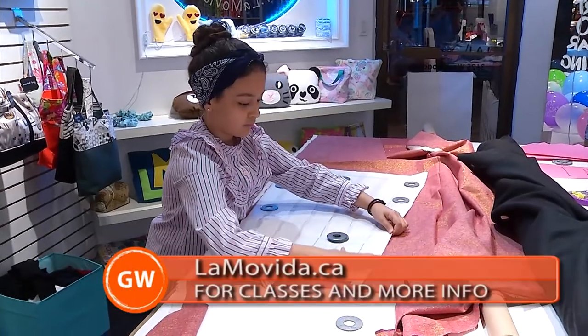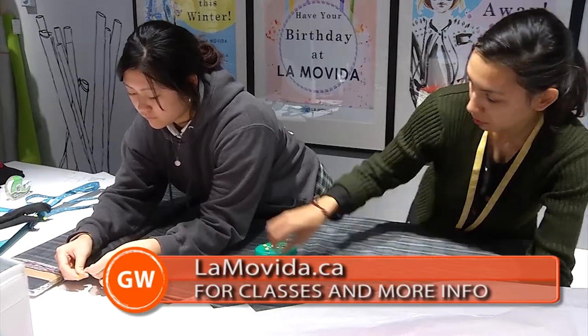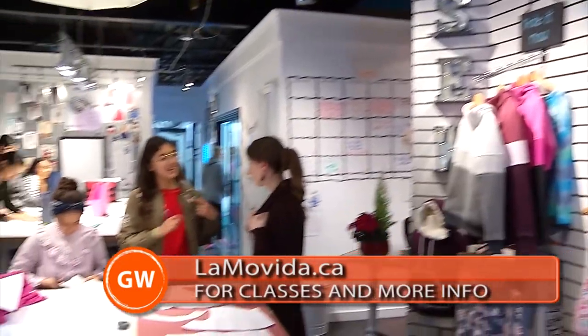Lama Vida is a sewing and design studio that's been here for five years. We teach kids eight and up, as well as adults. So we have youth classes, teen classes, and adult classes.